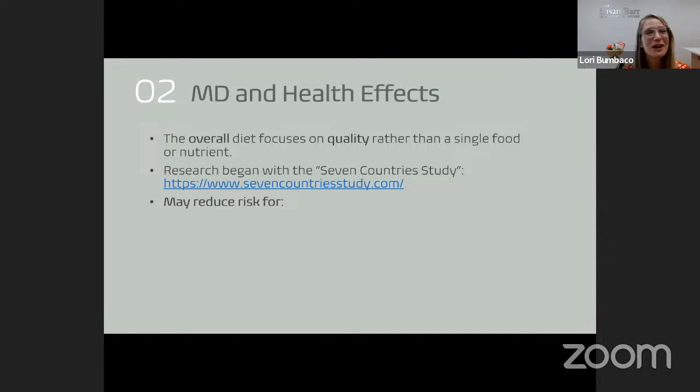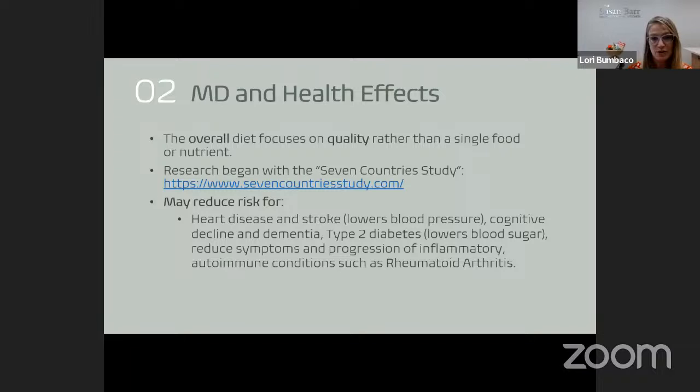They found tremendous cardiovascular benefits from this way of eating, probably because of the type of fats being consumed — it's not a low-fat diet, it's actually a high-fat diet with lots of quality healthy fats. They looked at 13,000 men. Research since then has been extensive. It seems convincing that this style of eating may reduce risk for heart disease and stroke by lowering blood pressure, may lower risk for cognitive decline and dementia, may lower type 2 diabetes by reducing blood sugar, and may reduce symptoms of inflammatory conditions like rheumatoid arthritis. It's also associated with weight loss and reduced waist circumference.